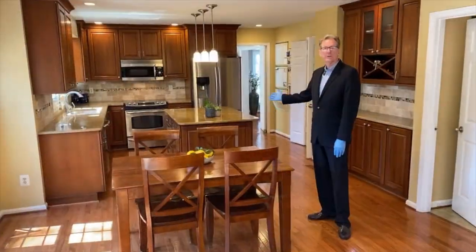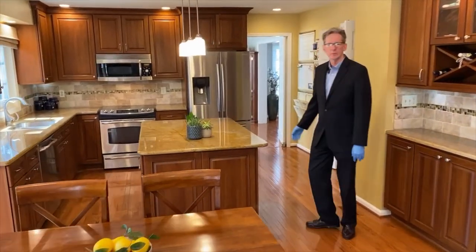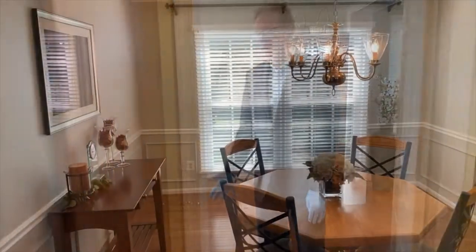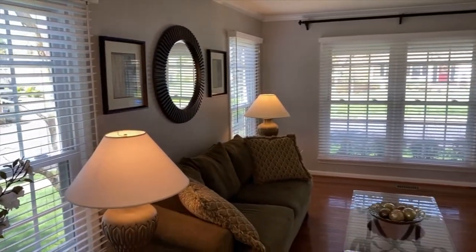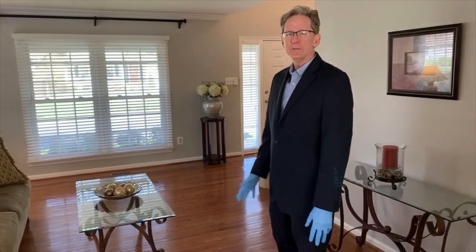Right through here is the beautifully updated kitchen. Let's go to the dining room through to the living room. See all the new appliances. We have a formal dining room with chair rail and shadow boxing. The living room, again, all new windows, nice light blinds, all the latest colors.